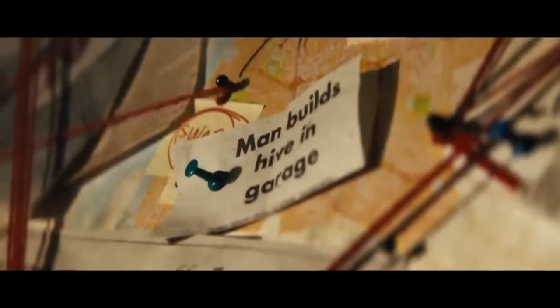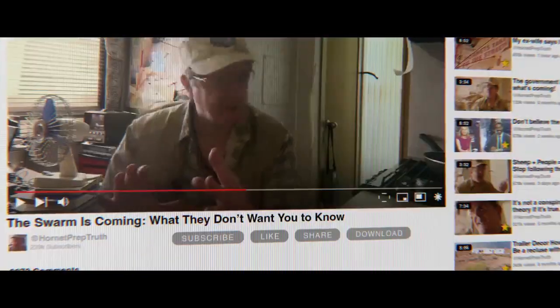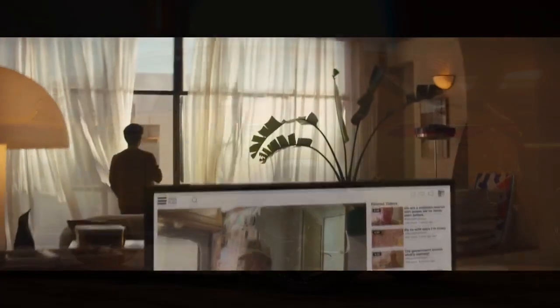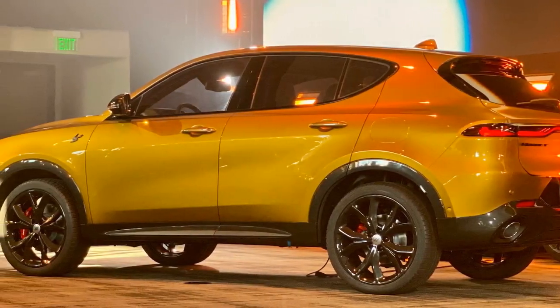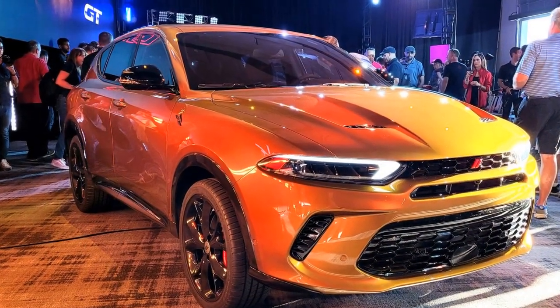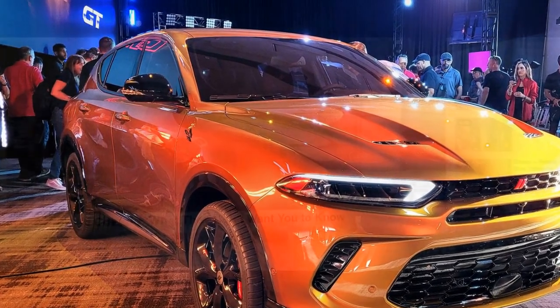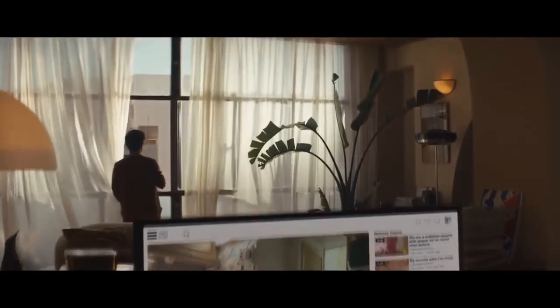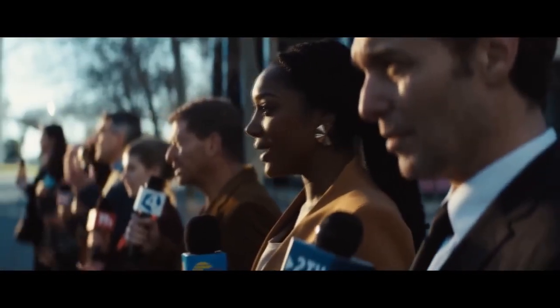3. Spacious Interior: Dodge vehicles often provide ample interior space, and the Hornet is likely to follow suit, resulting in a comfortable cabin for both the driver and passengers. 4. Advanced Technology: The 2023 Hornet is expected to come equipped with the latest in-car technology, including advanced infotainment systems, smartphone integration, and driver assistance features. 5. Safety Features: Dodge typically includes a range of safety features in its vehicles, which can provide peace of mind for drivers and passengers.